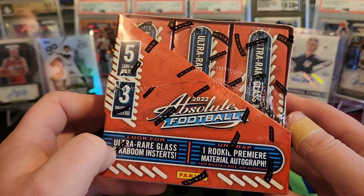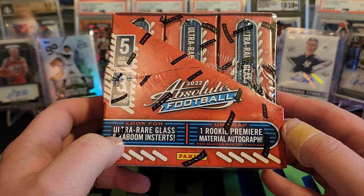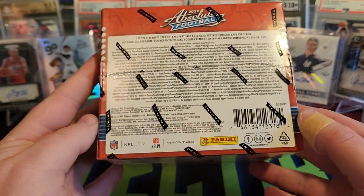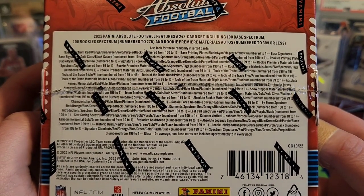There are three mini boxes in here which we're going to open up. We're going to be looking for the Kaboom and ultra rare glass inserts, and we should get one rookie premier material autograph per box on average. There's a look at all the different insert lines and parallels we can be looking for.